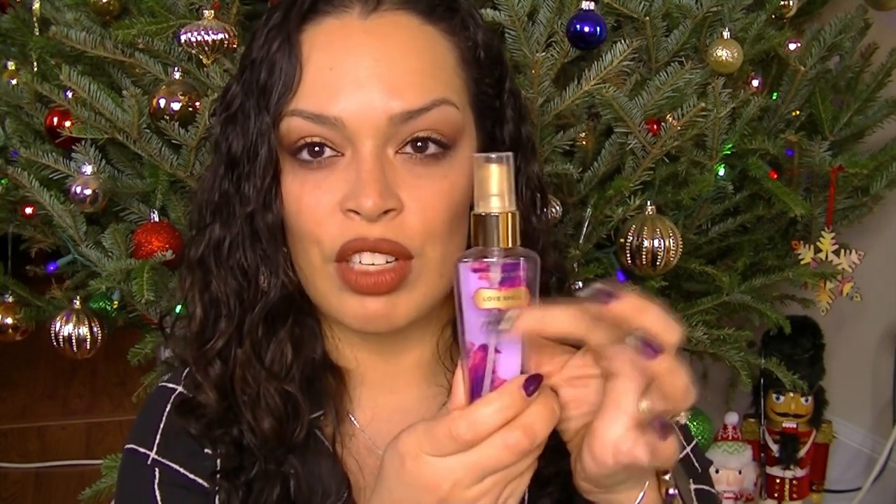This is Love Spell from Victoria's Secret — just a smaller size. I have been using this since high school and wore it on my wedding day. This is the Candy Prada Perfume, and I love it. I believe my sister got this for me or gave me a gift card, and that's what I got with it from Ulta. It's amazing.